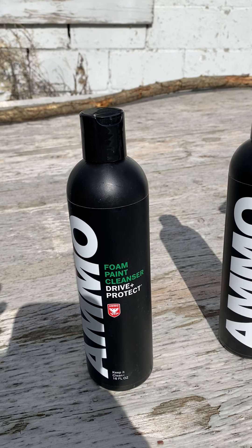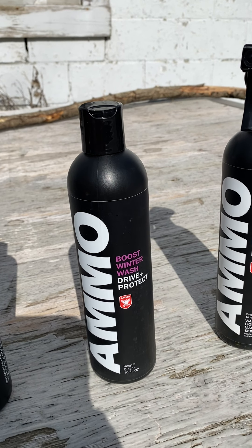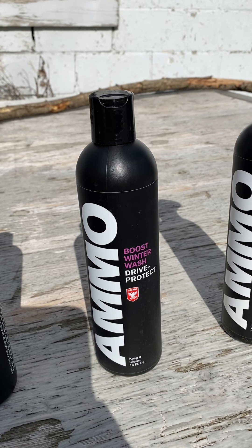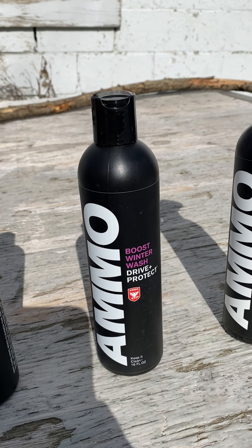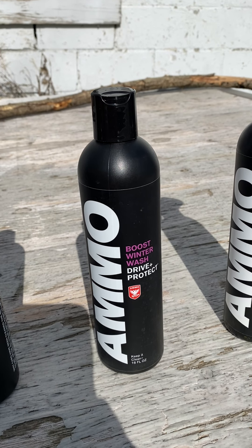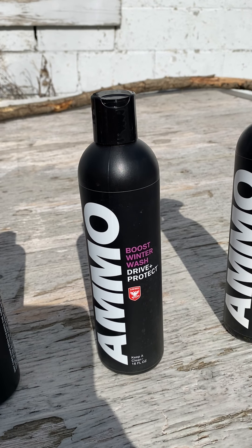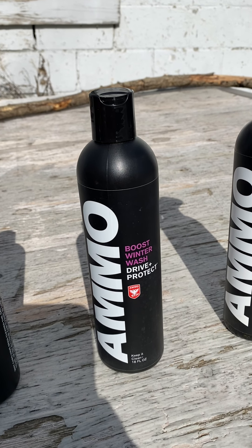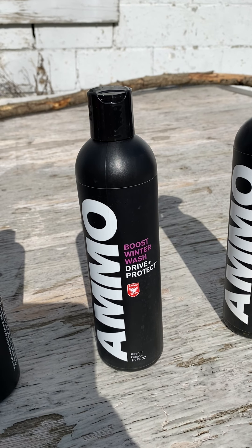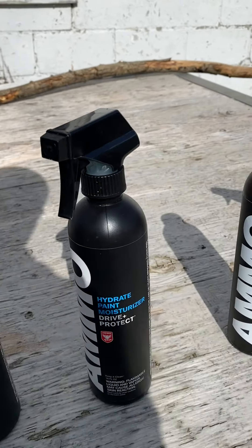We're also going to add some Boost winter wash. This basically helps with salt and calcium they hammer the roads with — it helps your paint kind of reflect the salt and keeps it from creating rust.